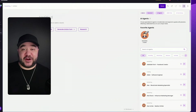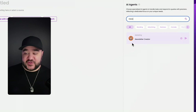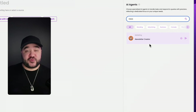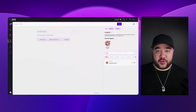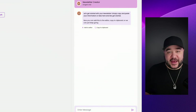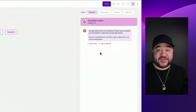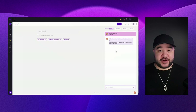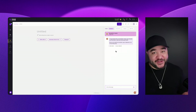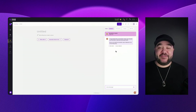I already have this agent favorited so it shows up on top every time I go to agents. But if you want to find it yourself, just type 'newsletter' in the filter area and the newsletter creator is the first result that pops up. In order to start a conversation with this agent, all you have to do is click on the little head icon, and just like that the agent appears and you're able to interact with it.